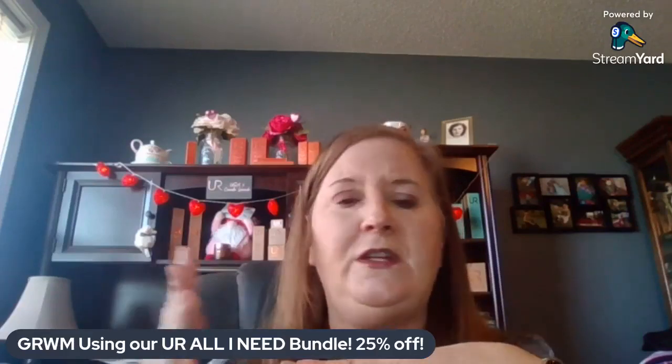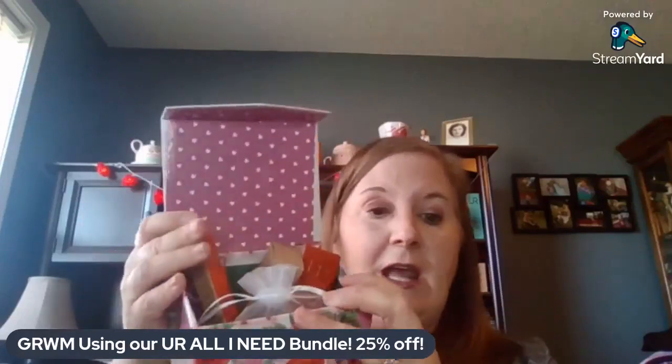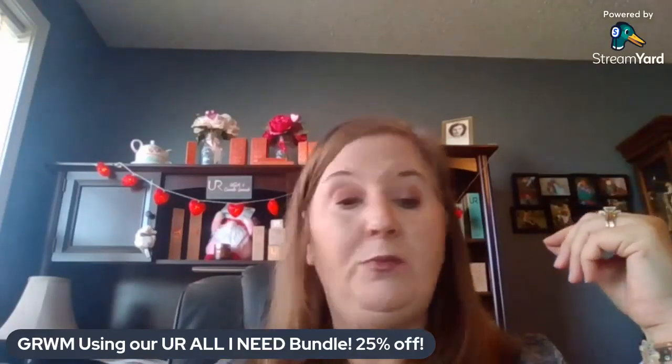Until February 14th I'm having a Valentine's Day giveaway. Every purchase of $25 or more gets one entry, $50 or more gets two entries, and $100 or more gets three entries. It's a $50 bundle coming in a cute Valentine's box — three Urban Retreat products plus bonus Plunder Design jewelry, including a pair of earrings. I'll be giving it away on February 15th. This makeup bundle is limited quantity and only available until February 14th or while supplies last. I hope you enjoyed this mini makeup session — reach out if you have any questions!